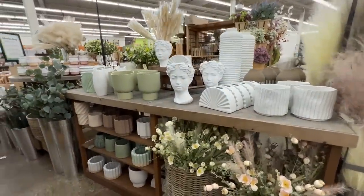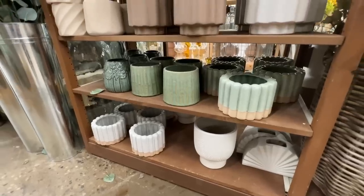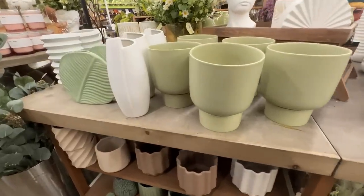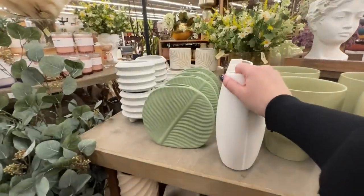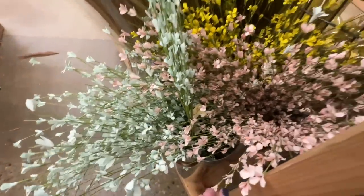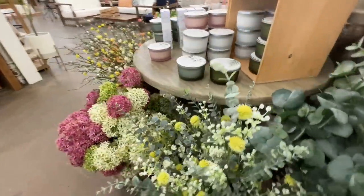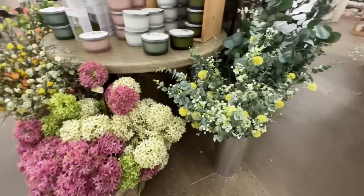Coming over to more planters — very neutral with ribbing on the edges, a few different patterns and colors. This white one caught my eye at $22, with a subtle design that looks like it's slightly folded over. They also had a beautiful selection of faux flowers and greenery — definitely worth checking out if you're looking for that type of thing. So many places don't do realistic greenery well, but I think all the ones here were really beautiful and definitely looked real.